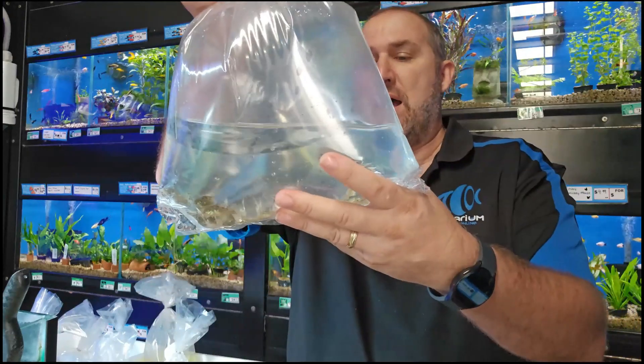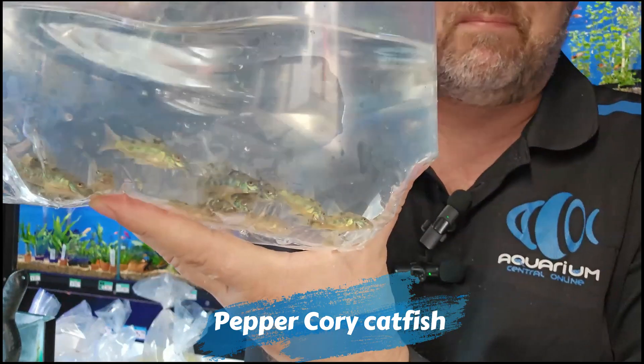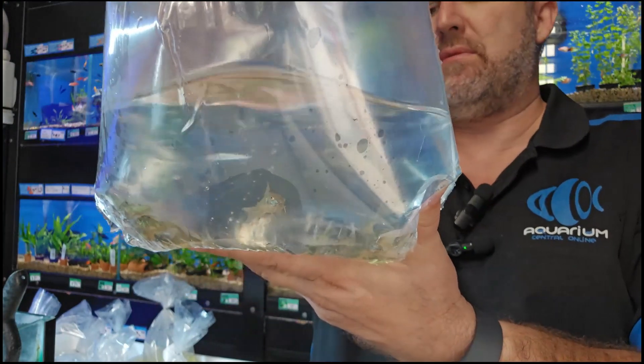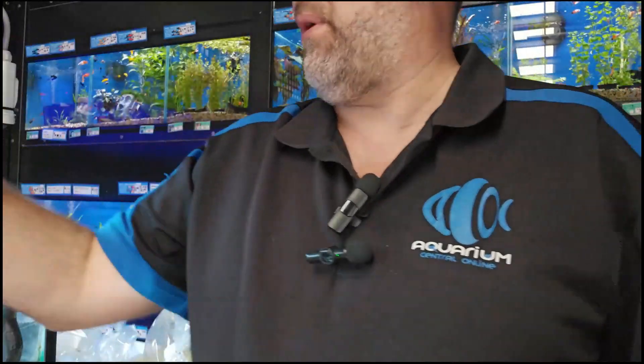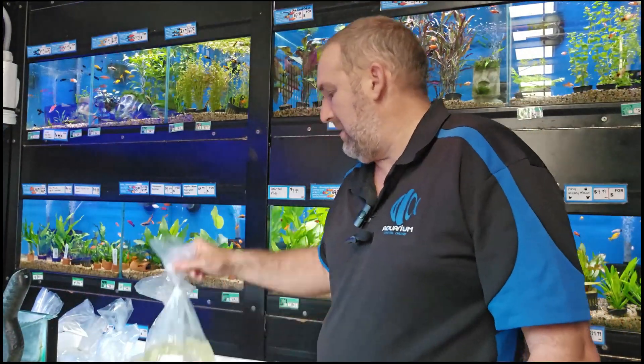Peppered corys — nice healthy batch. Really nice looking ones with lots of nice green marbly spotty pattern on them. That's why they call them the peppered cory — because of that spotty pattern.